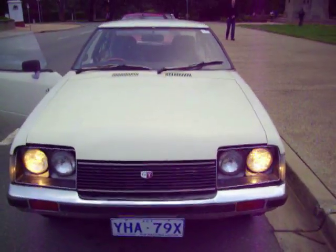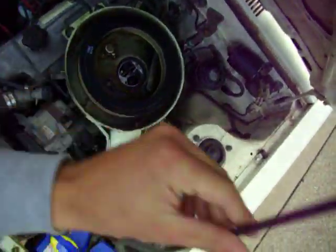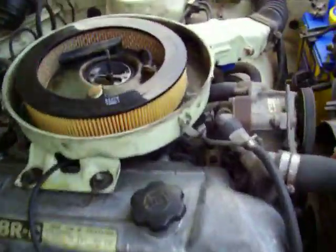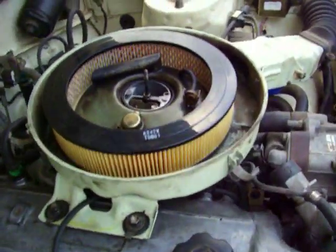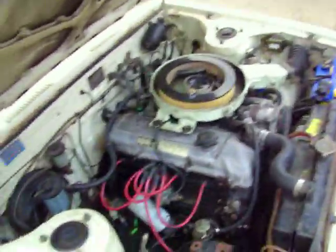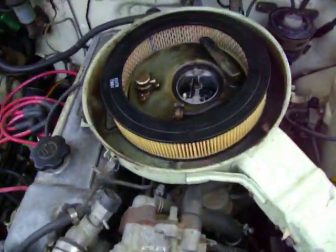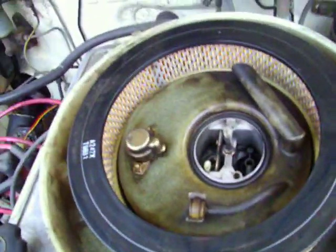The front looks very good. Now let's open up the bonnet — this is the engine. I am running no air filter, which may be a problem. I have basically fully serviced this engine and replaced all the parts that I needed.